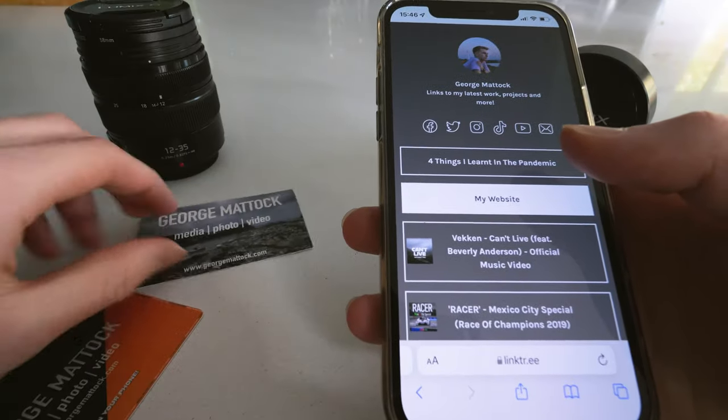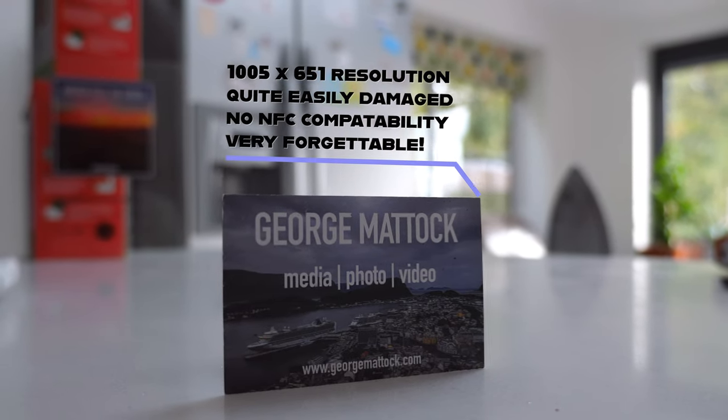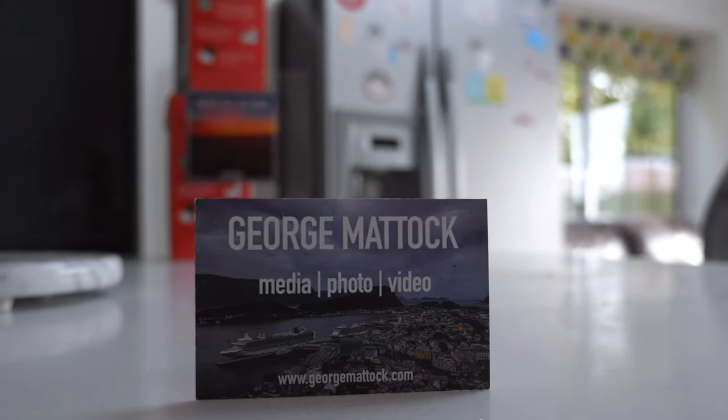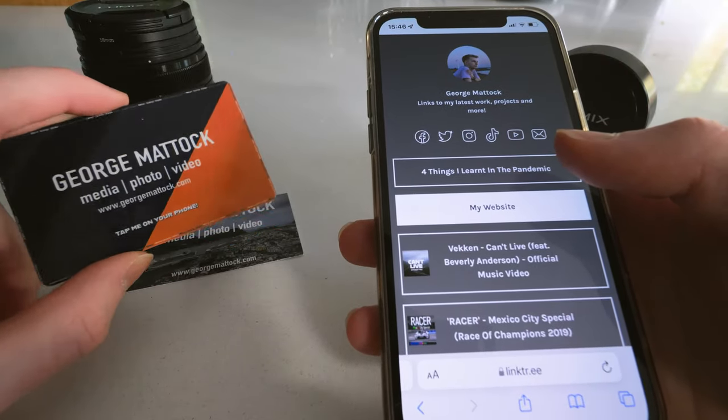This is very handy and convenient, and in my opinion much more modern than giving out a paper business card — because paper cards can get lost, discolored, torn, or damaged. This card will remain. It doesn't require charge and doesn't require much maintenance at all. I leave it in its sleeve, just tap it on the phone and go.